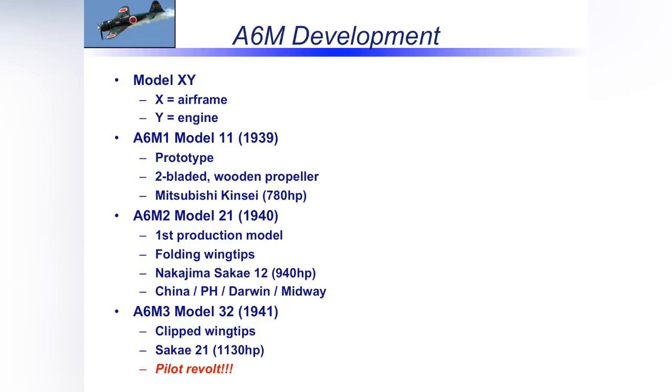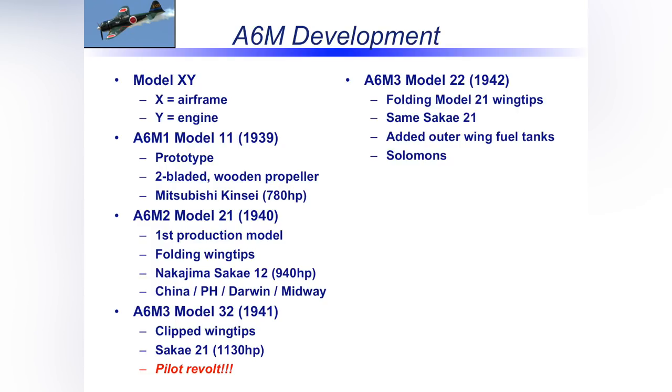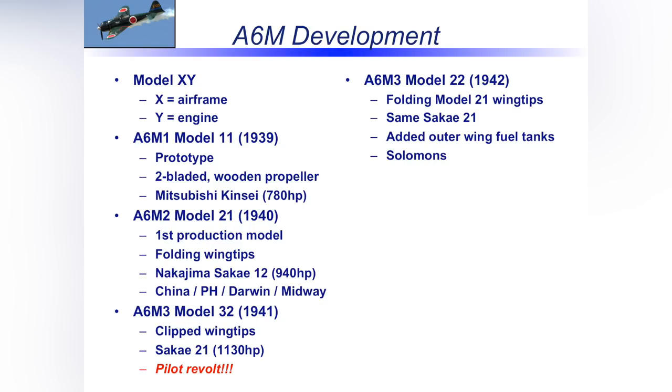The Navy and Mitsubishi were smart — they compromised and came up with the Model 22, essentially taking a step backward: they put the larger folding wingtip wings of the Model 21 back on but kept the bigger engine for more horsepower. That airplane started reaching front-line units around the time of the Solomons — summer to fall of '42. They were progressing, learning, and starting to see our newer Allied airplanes. There was also the A6M-4 — something of a mystery model — where they experimented with turbo supercharging, but they just never got it right.